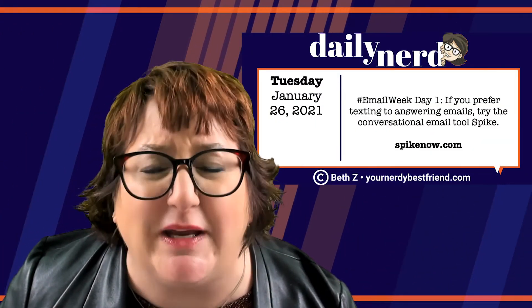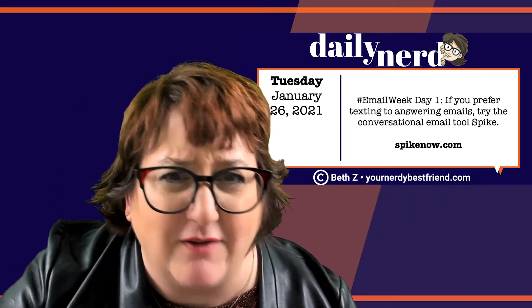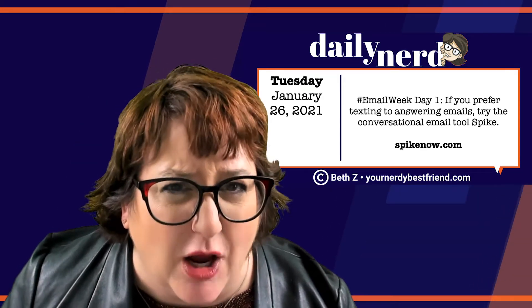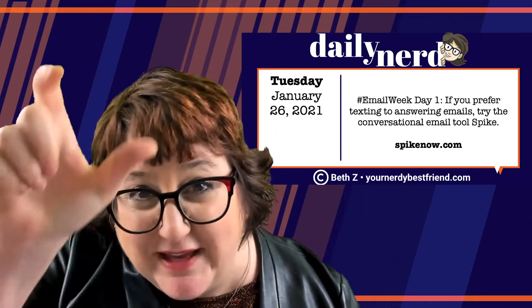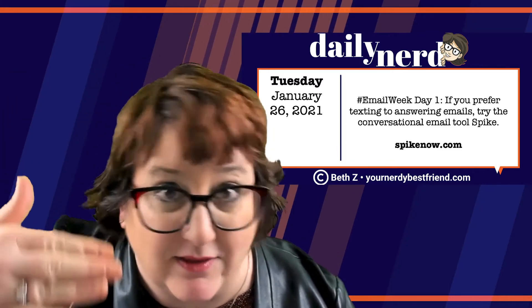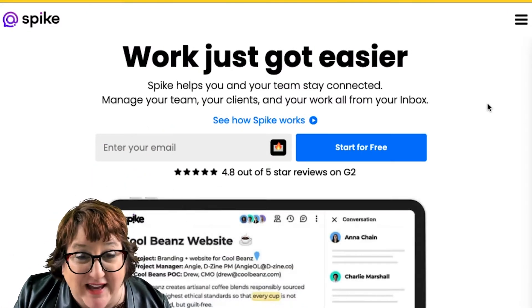The first one is actually one I use every day — it's called Spike. When I'm on my phone, it's hard for me to look at big emails and respond because there's all the header stuff and the footer stuff and it just doesn't seem to flow very well. Spike breaks up my email and makes it look like chat rather than a long email — it looks like I'm just texting back and forth with my assistant.